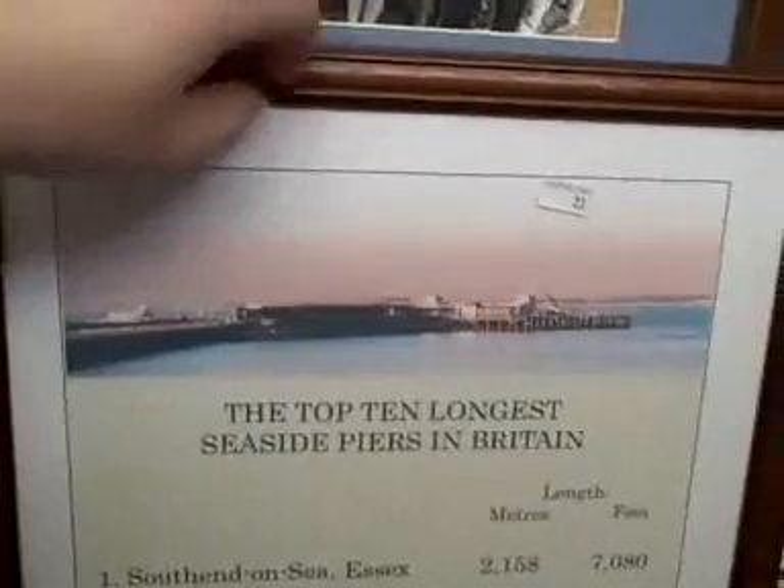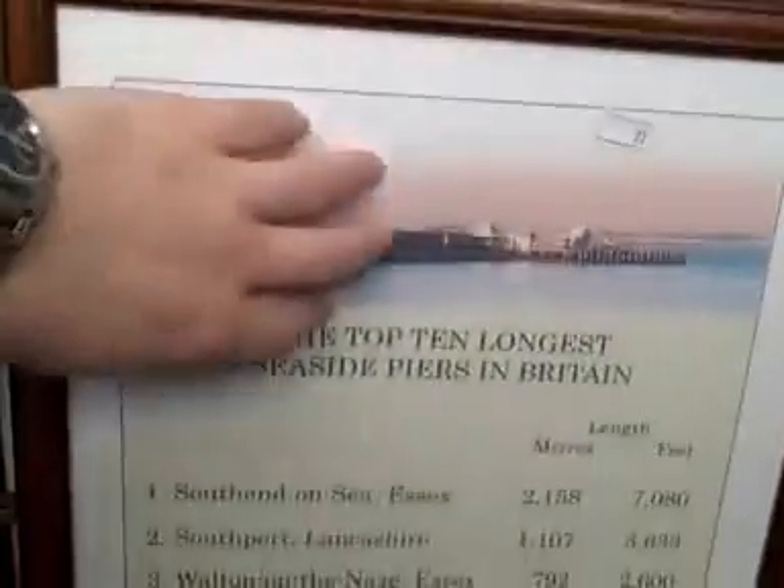Three items from the pier. These are tacky, cheap — very cheap, like pound shop frames, again with Perspex on. But they're still important, historically. Ten longest seaside piers in Britain.